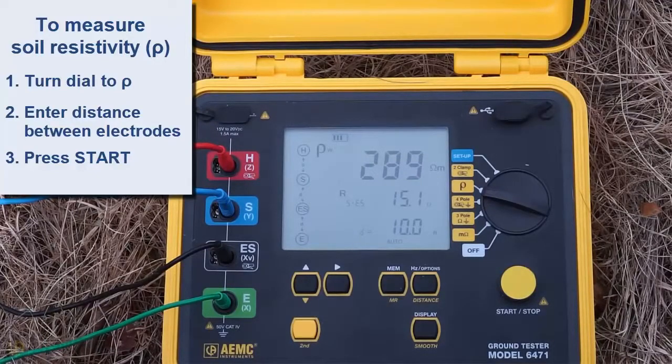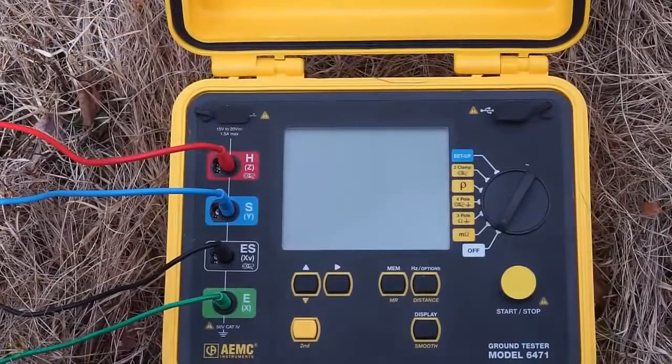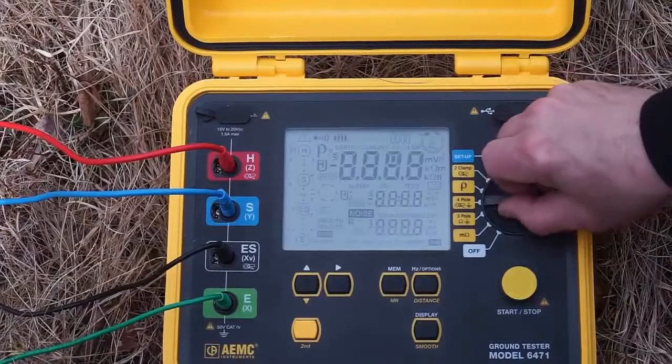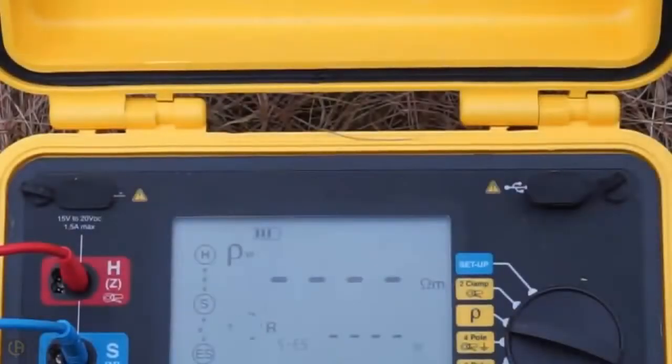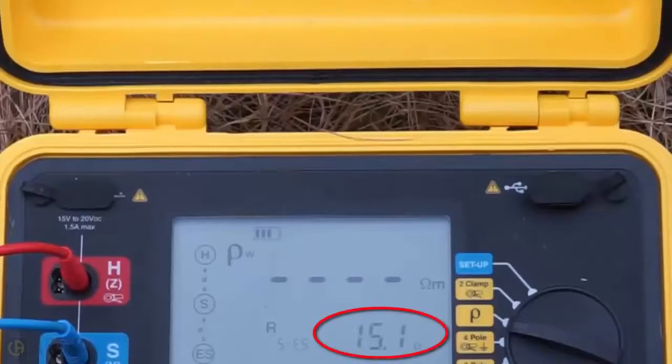This will save time and eliminate potential math errors. If your instrument doesn't offer automatic soil resistivity calculation, simply take a resistance reading. For example, if you don't enter the electrode distance, the ROW setting on the Model 6471 displays soil resistance, which as you can see is 15.1 ohms. We can now use this value to manually calculate the resistivity of the soil.